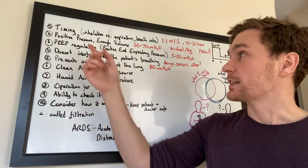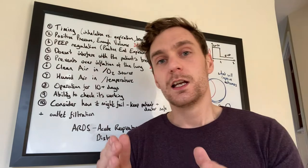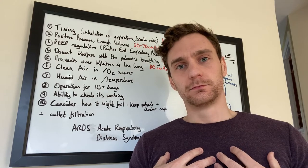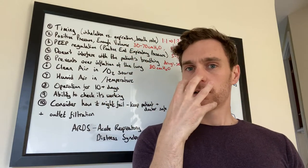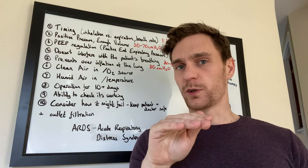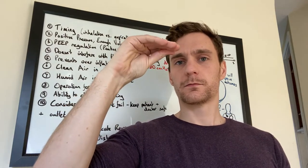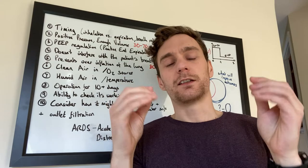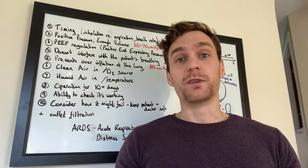The third thing is PEEP regulation — positive end expiratory pressure. This enables the lungs to stay inflated even when no air is coming into them. You maintain a positive pressure: you deliver high pressure during inhalation, then relax it but don't take it all the way to zero. This stops the alveoli — the parts of the lung that absorb oxygen — from collapsing into flat sections where air can't get in. Without PEEP, the lung becomes far less efficient, and long-term use without it is very detrimental.